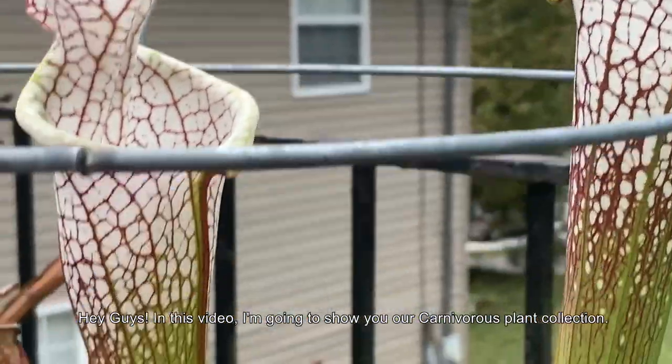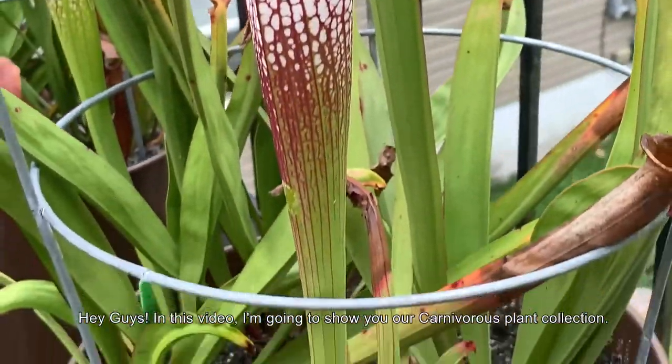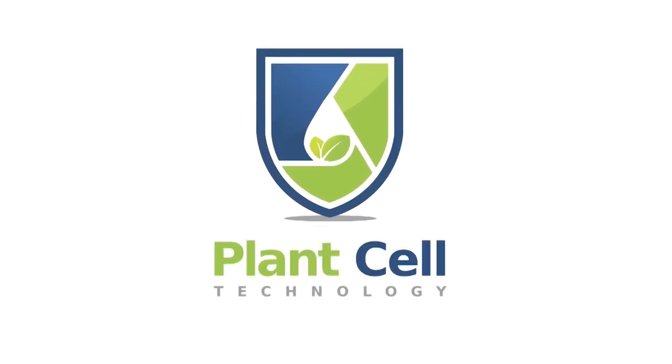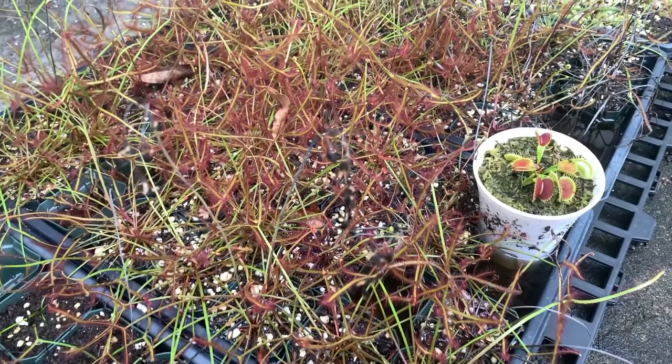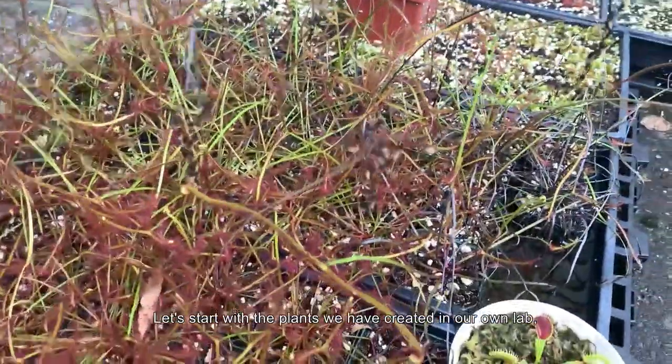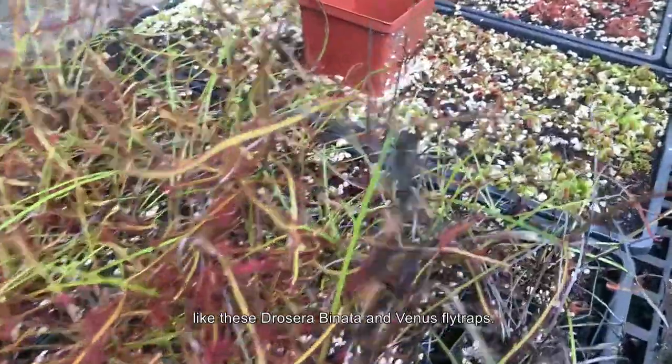Hey guys, in this video I'm going to show you our carnivorous plant collection. Let's start with the plants we have created in our own lab, like this Drosera binata and Venus flytraps.